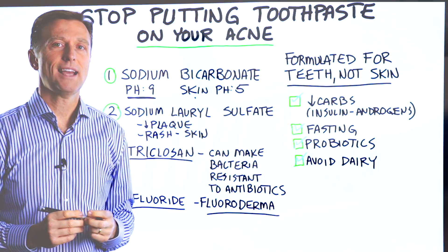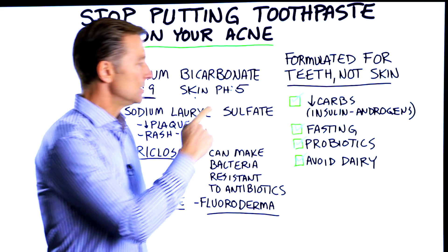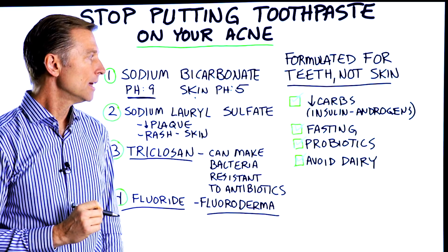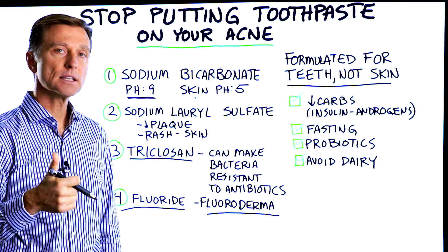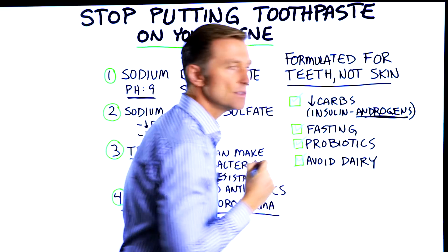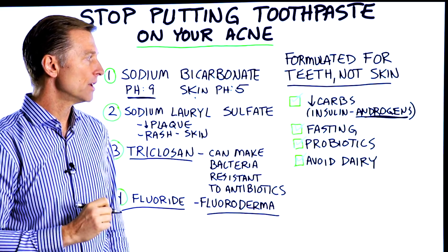So if you want nice skin, don't use toothpaste on your acne. Instead, do these four things. First, reduce your carbs and get on a ketogenic diet. Why? Because carbs increase insulin, which then increases androgens. Too many androgens cause acne — as in PCOS, polycystic ovarian syndrome.